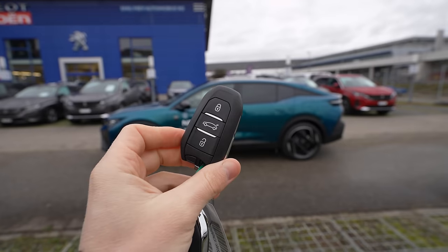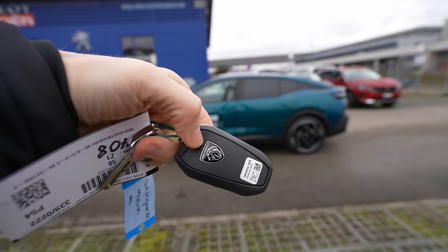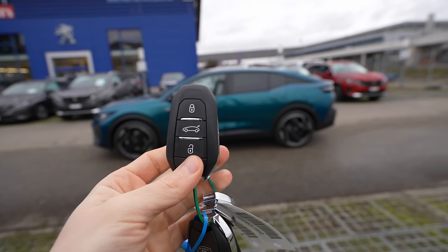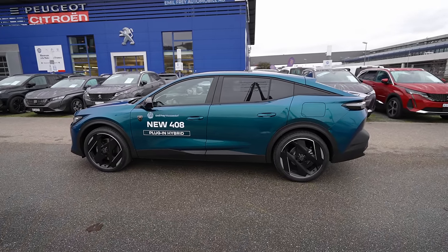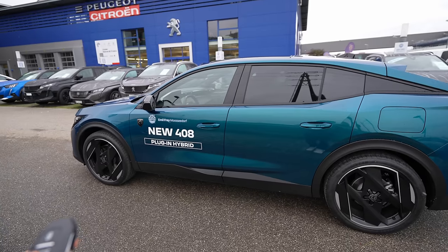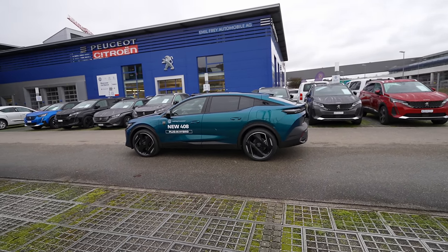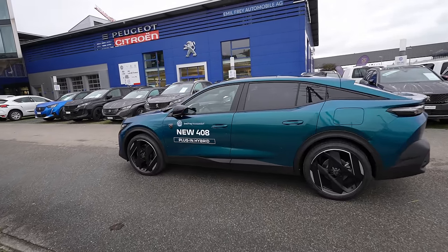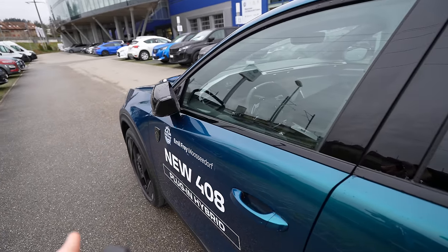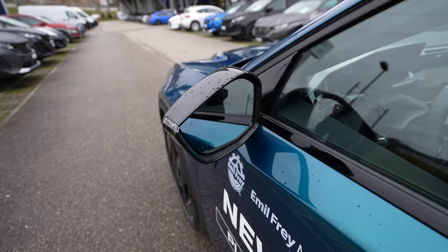This is the key — kind of the same key Peugeot uses on other cars but with the new logo. The car comes with great comfort features, for example keyless entry: if you come close to the car, the car will unlock the doors automatically. You don't have to press any button — the car detects you and unlocks. It also comes with electric folding mirrors.